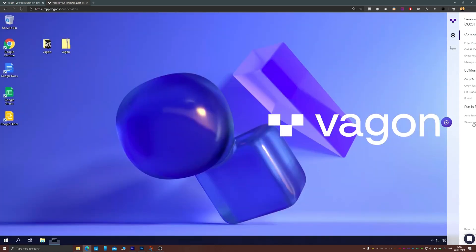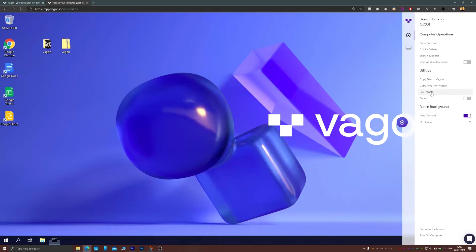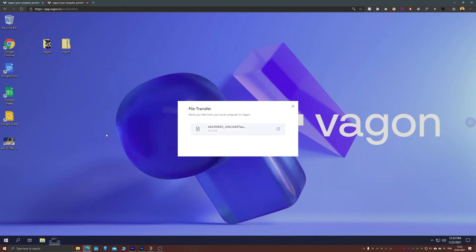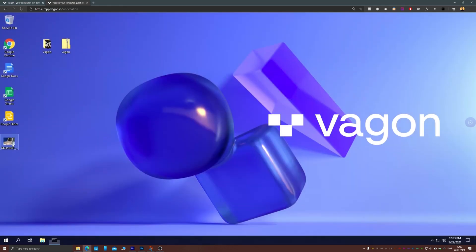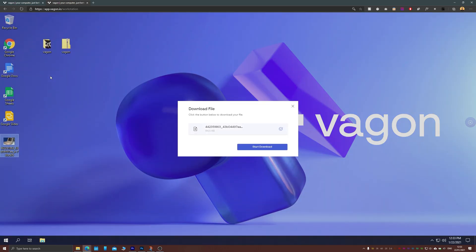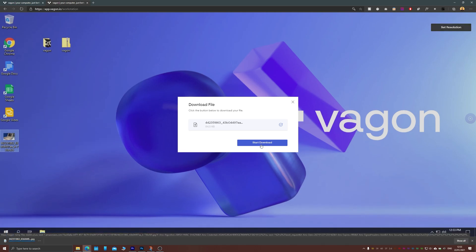Transferring files to and from Vagon is as simple as a few clicks and all your files will be safely stored until you choose to end your subscription. So there's no risk to your files at all. Importantly, all your data is both transmitted and stored securely.